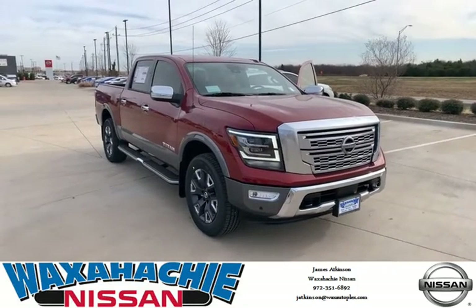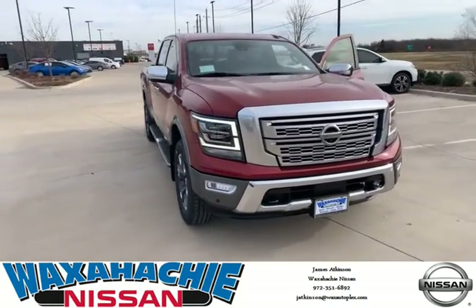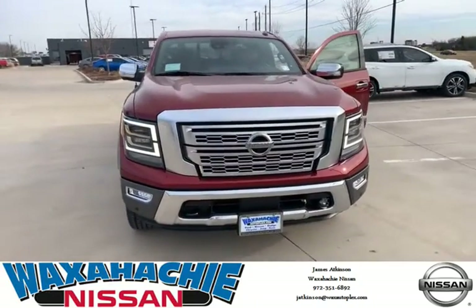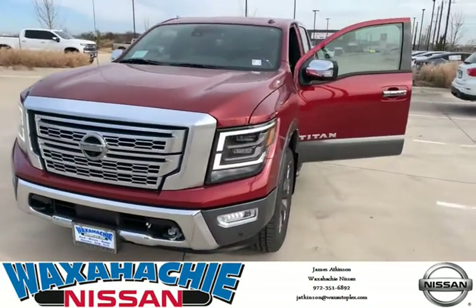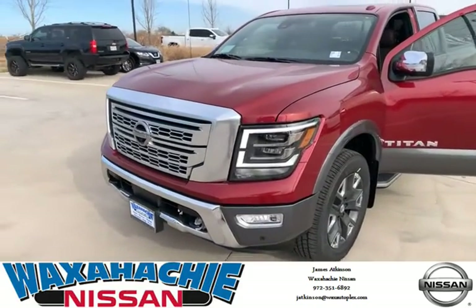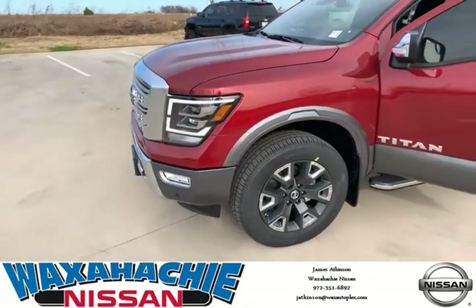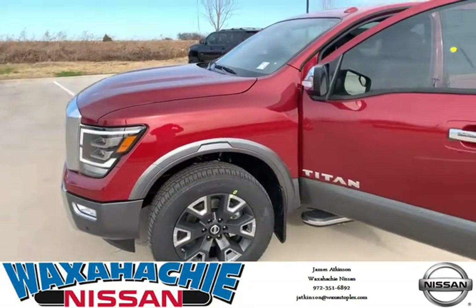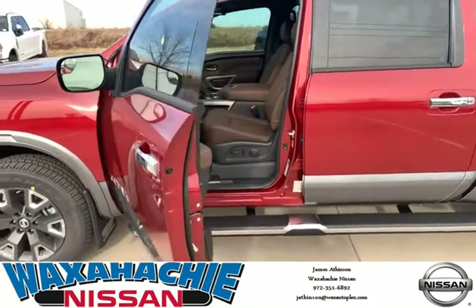Hello, James Atkinson, Waxachie Nissan. Today I'm going to present to you the 2021 Titan 4x4 Platinum Reserve in Cardinal Red. Beautiful truck, LED headlights, A-type running lights, fog lights, 20-inch aluminum alloy wheels. This is a very quality vehicle. Platinum Reserve, fully loaded.